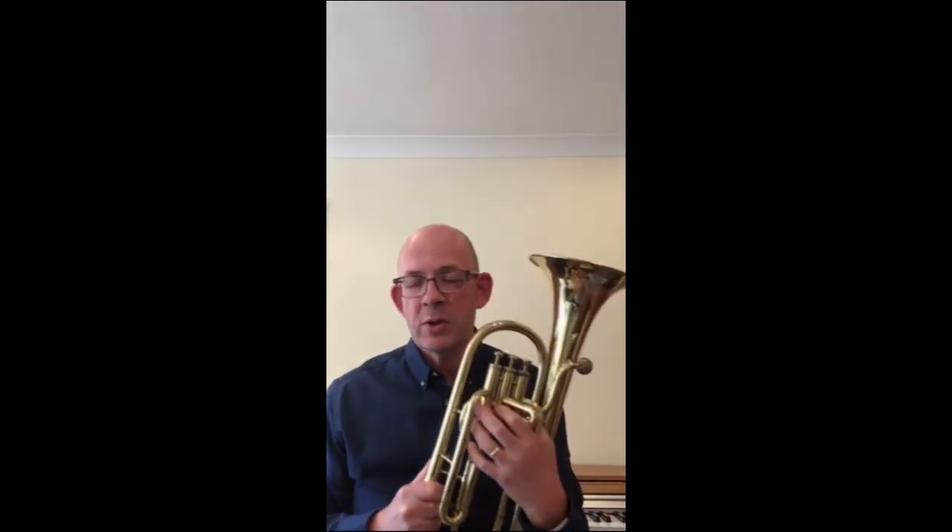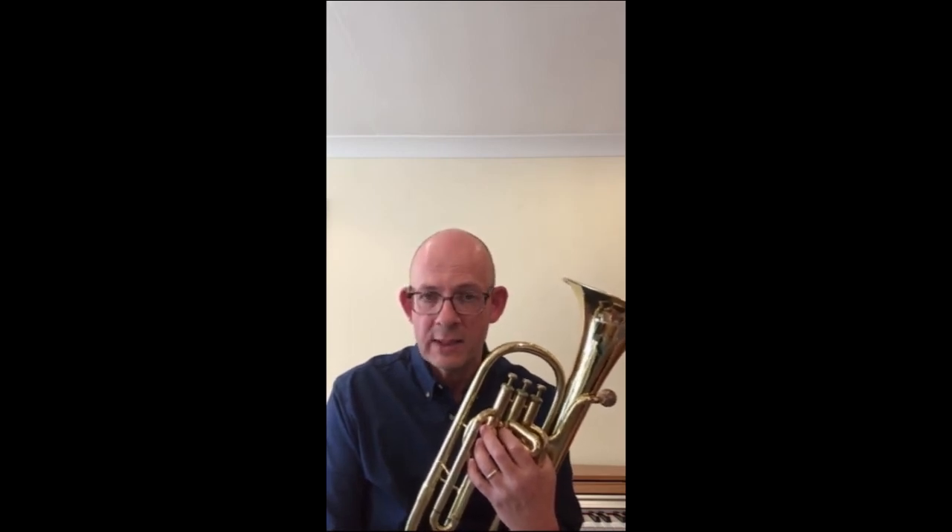The E-flat tenor horn. Approximately the same pitch as a French horn but with a much smaller range of notes available. Generally found in brass bands and wind bands.